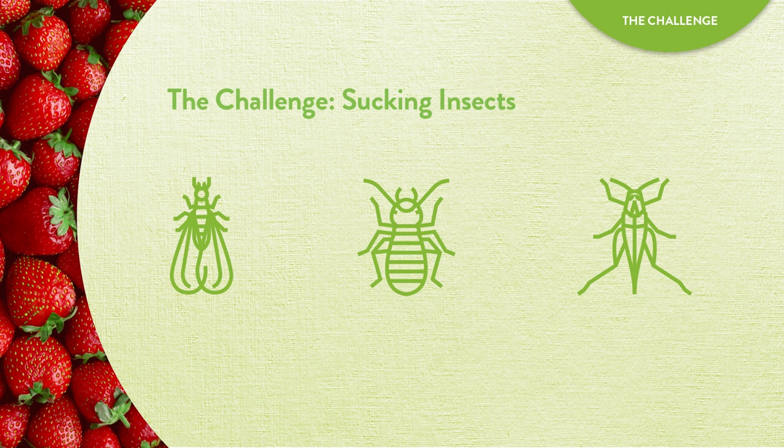Sucking insects, including whiteflies, aphids, and leafhoppers, present an enormous challenge. These insects pierce leaves and suck cells dry. Infestations of sucking insects can damage overall plant health and ultimately decrease yield. Let's take a look at how Pyganic addresses this challenge.